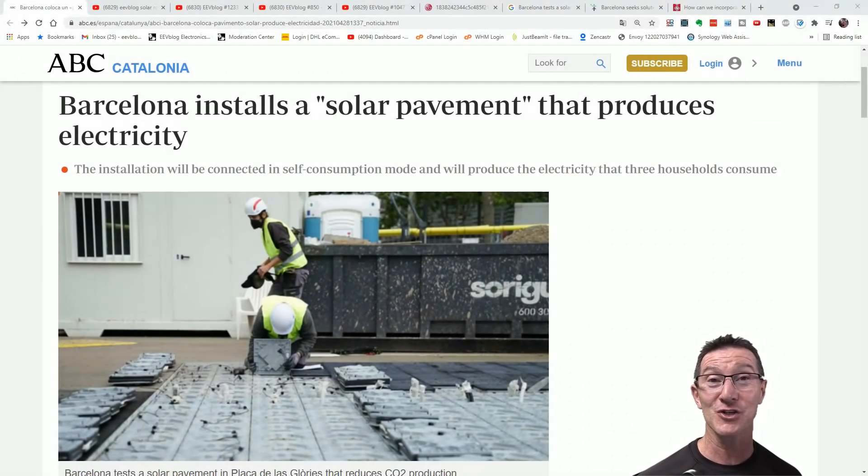It's time to have a quick laugh at solar roadways again, or solar pavement, because it's just the gift that keeps on giving here on the EEVblog. This time, Spain.